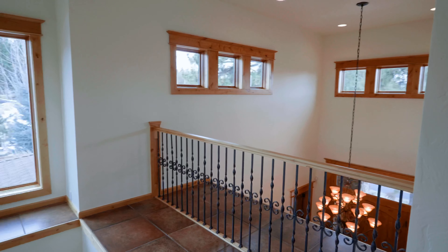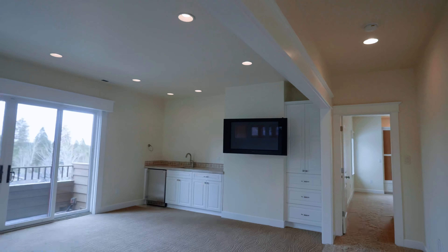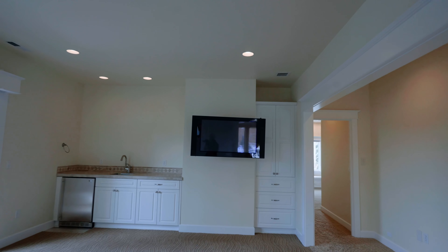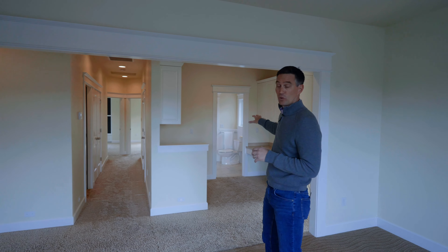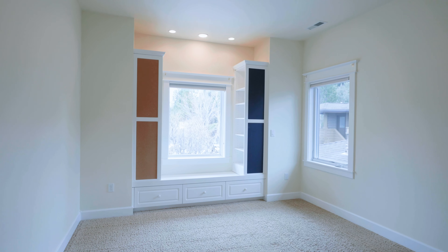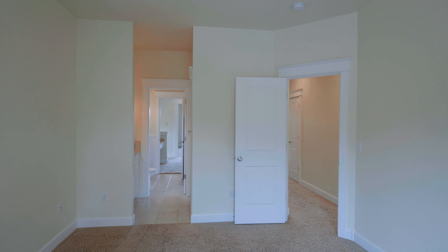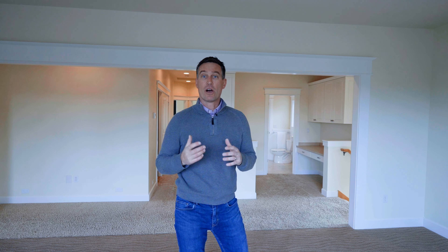The upstairs of this home is incredible and one that families would dream about. Not only do we have this extra entertainment and media room connected by a powder bath and dual desk study area, you also feature three oversized bedrooms with built-ins — two of which are served by a Jack and Jill bathroom, the other by the shared bathroom here on the hall.